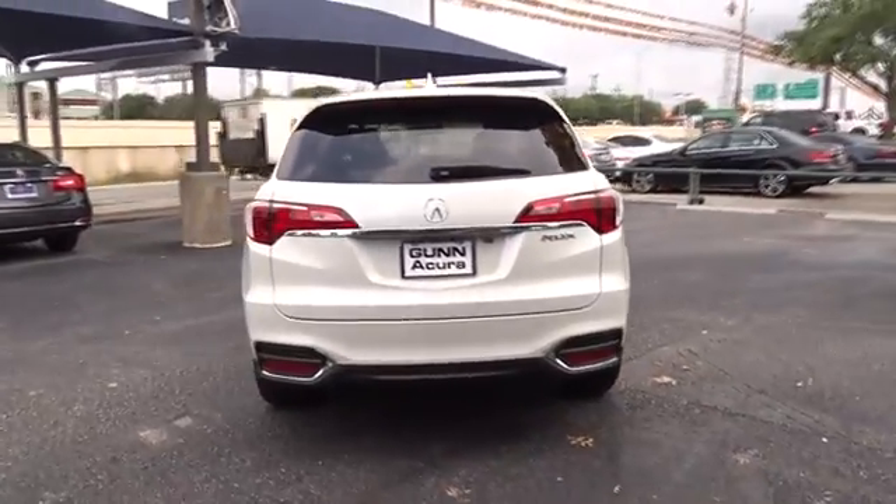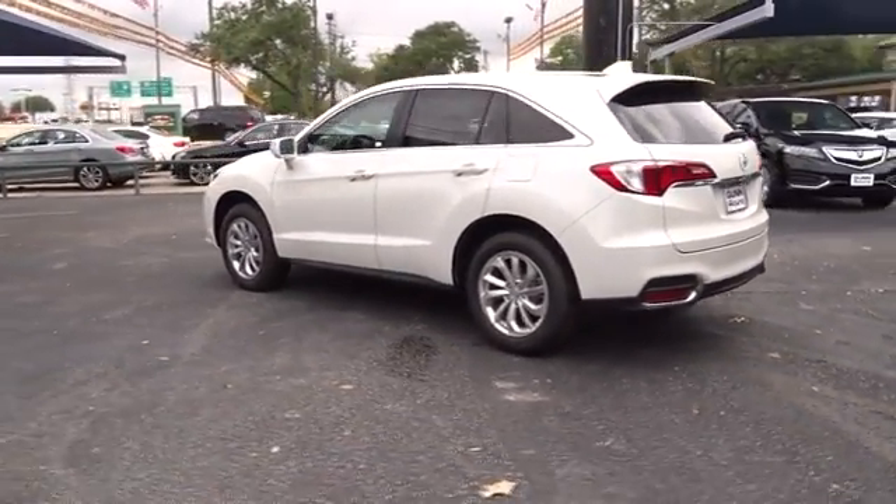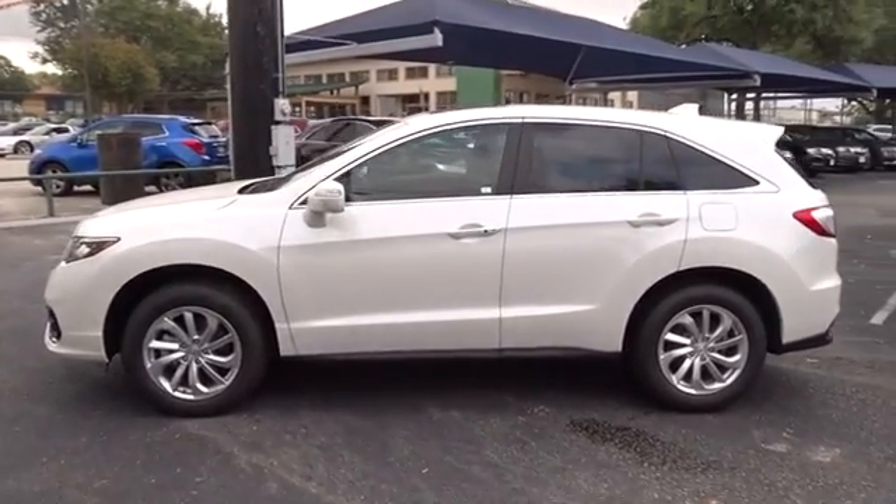Power liftgate, keyless entry, stability control, traction control, anti-lock braking system, power passenger seat, backup camera, steering wheel audio control, leather wrapped steering wheel.